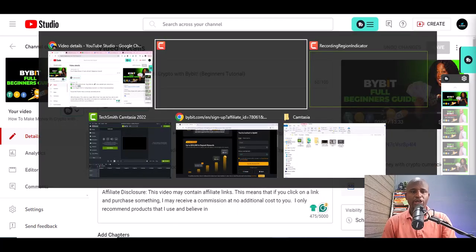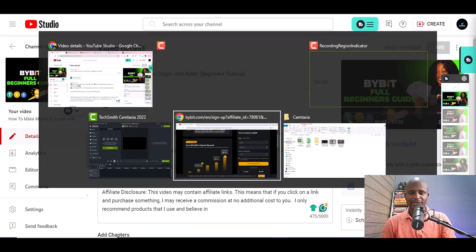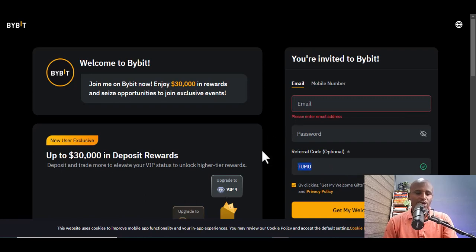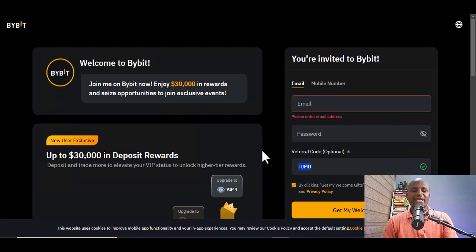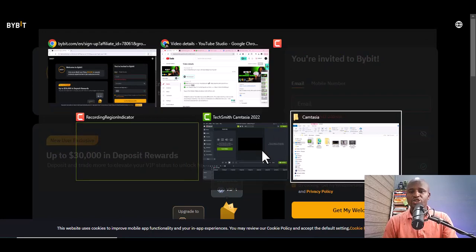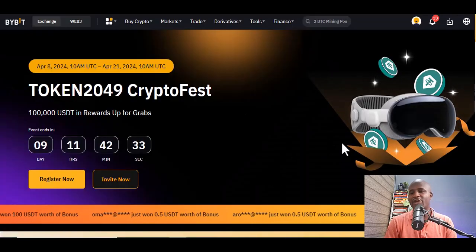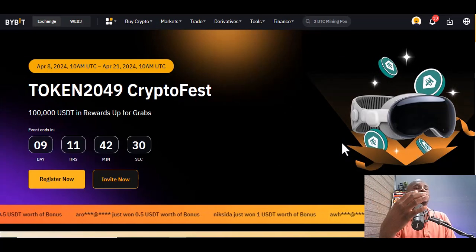Once you go to Bybit, it's going to look like this. You click on the sign-up option and you can sign up with your email or phone number. You will also see the referral code is already filled in because of the link you clicked. If you downloaded the app, you may not see that, so you put the referral code in manually. Once you use your phone or email to sign up and complete your registration, you are going to see a confirmation page — that means you've done your registration and you are now part of Bybit.